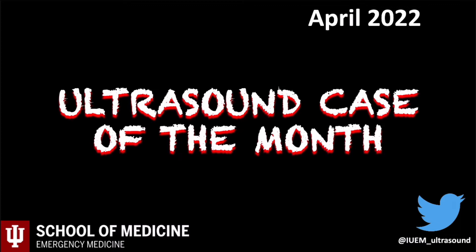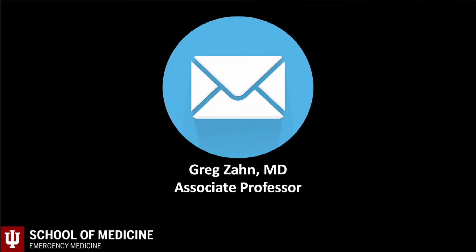Welcome back to our Awesome Case of the Month series. Feel free to comment below and I'll attempt to address any questions or concerns. This case was seen by the resident Dr. Cortez and her attending Dr. Soriano.